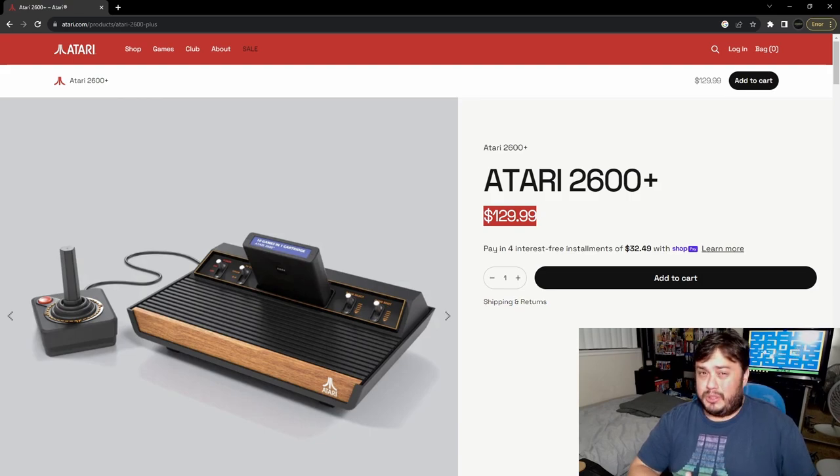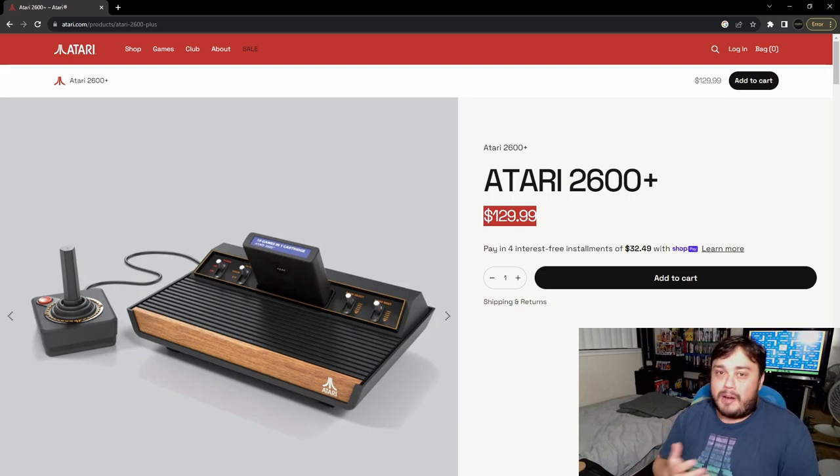What do you guys think about the Atari 2600 Plus? Do you think it's cool — are you going to pick one up? Did any of you ever play Atari growing up? I used to play on those little Atari Flashbacks and thought they were great — my aunt bought me one years ago and I thought it was the coolest thing. Let me know in the comments, leave a like on the video, and subscribe if you'd like to help grow the channel. It's something different being released in the world of video games, so take care and have a good day.